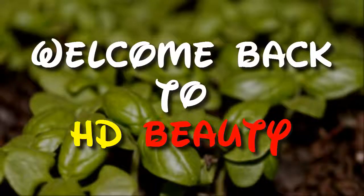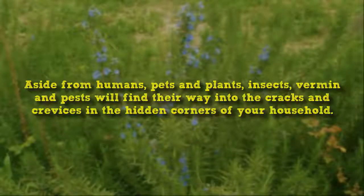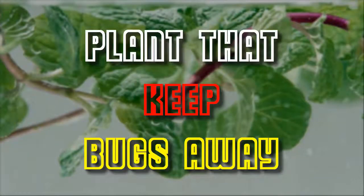Welcome back to HD Beauty educational video series channel. Your home and your garden are all contained in an ecosystem. Aside from humans, pets and plants, insects, vermin and pests will find their way into the cracks and crevices in the hidden corners of your household. They will carry bacteria into your food, chew away at the wood that your house stands on and crawl into your clothes. In this video you learn about plants that keep bugs away.